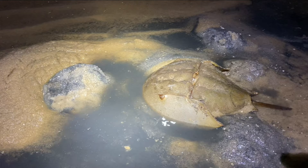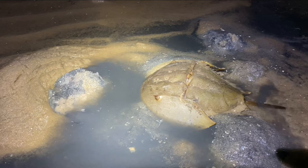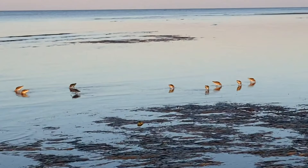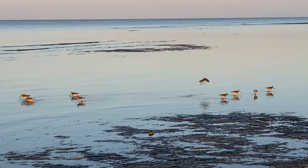In recent years, horseshoe crabs have declined due to the loss of nesting beaches and over-harvest, both for biomedical use and as fishing bait. Their decline has also led to declines in shorebirds, which rely on the crab eggs to help fuel long migrations.